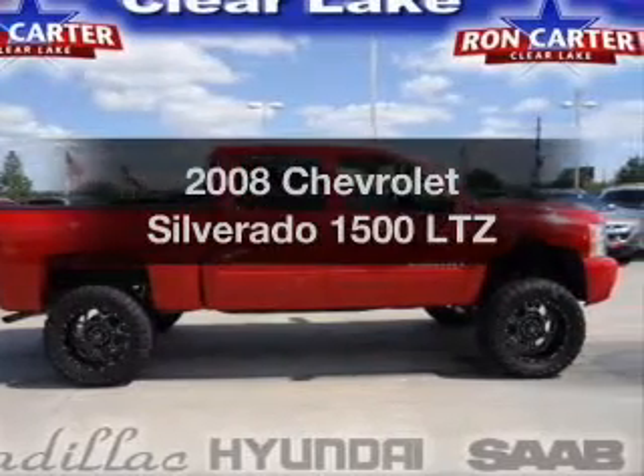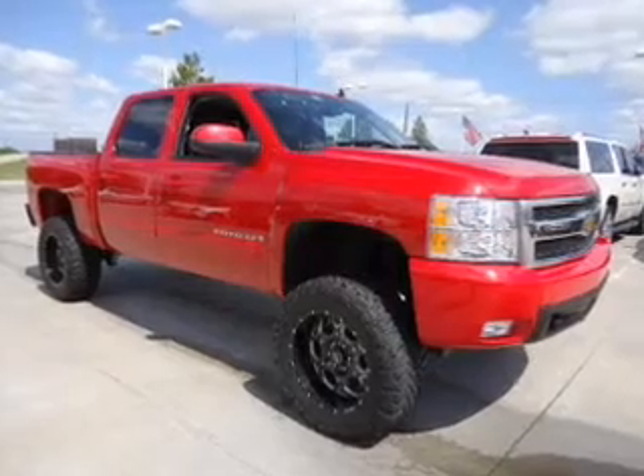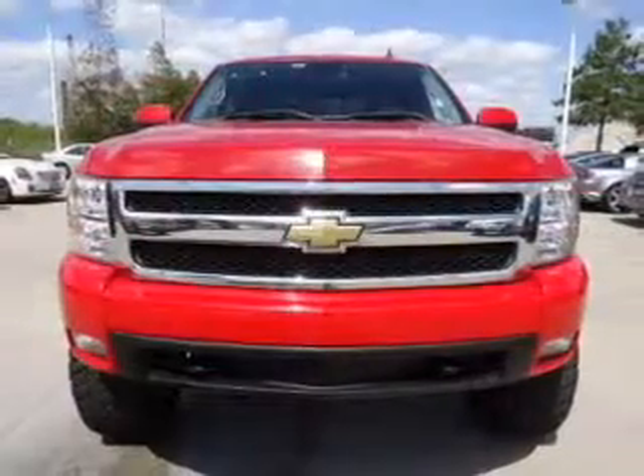Introducing the 2008 Chevrolet Silverado 1500. This is the set of wheels you've been looking for, with a powerful 8-cylinder engine connected to a smooth shifting automatic transmission.